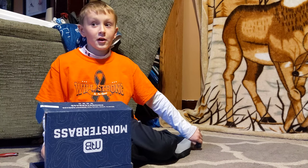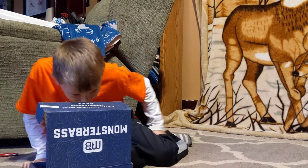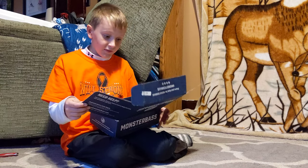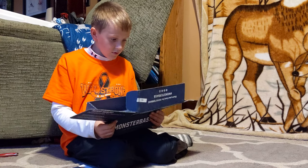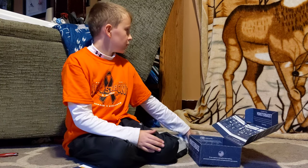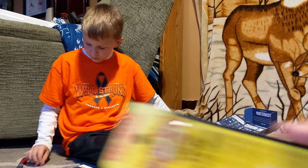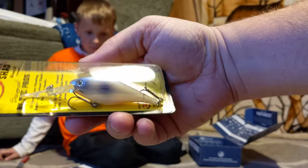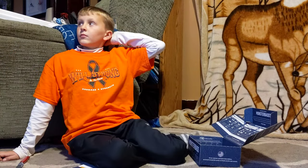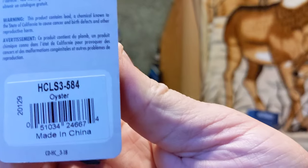We've gotten this brand almost every single time we've gotten a Monster Bass box — a Strike King. Strike King is one of the best brands. Strike King Lucky Shad — it's a pro model crankbait with a huge bill. Oyster color. Dives 8 feet — it says it right on the front, I just looked right through it. That's a nice pretty crankbait. It's got almost an iridescent coating on it; you can't really tell on camera. Lucky Shad, oyster color.